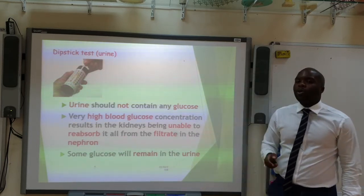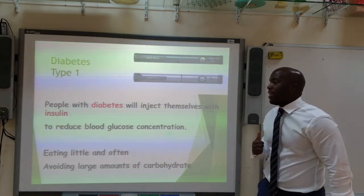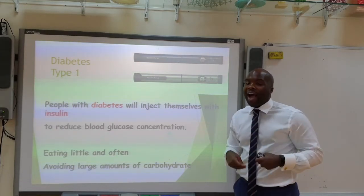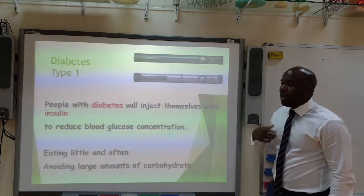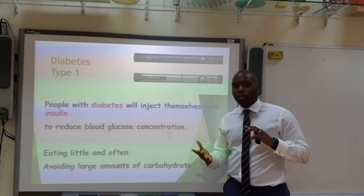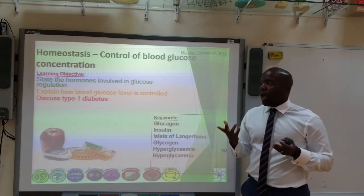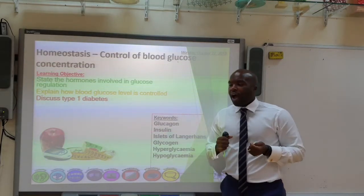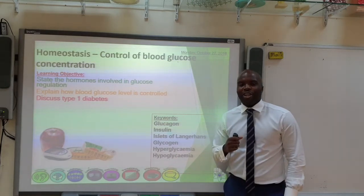People with type 1 diabetes can manage their condition by injecting insulin, which brings blood glucose back down by causing glucose to be stored in the liver as glycogen, building a glycogen store for when blood glucose falls too low. They can also manage it by eating little and often, and by avoiding large amounts of carbohydrates to prevent spikes in blood glucose concentration. Hopefully you're now able to state the hormones involved in glucose regulation, explain how blood glucose is controlled, and discuss type 1 diabetes.